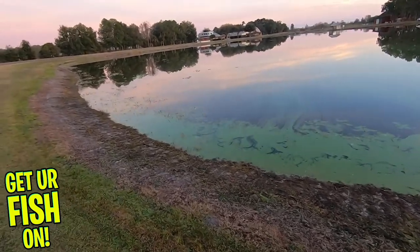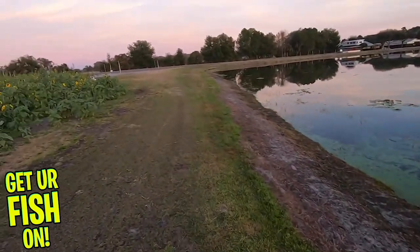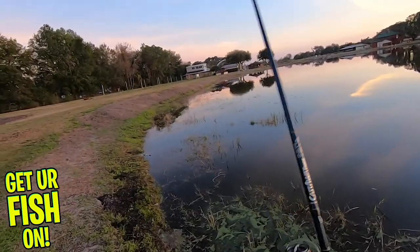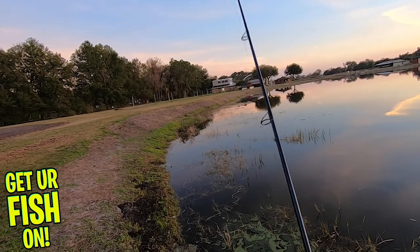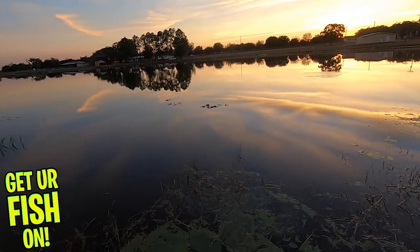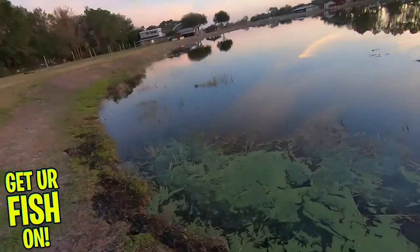So I'm going to walk all the way over to that corner and then slowly make my way down. If they're going to be close to the edge, this could be good — and also if there's a bed, I might get lucky. Let's just see what happens. Watch that rod.